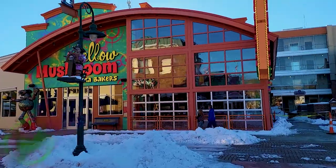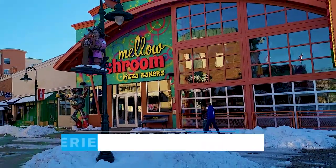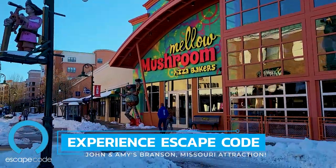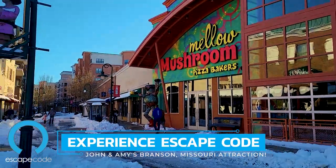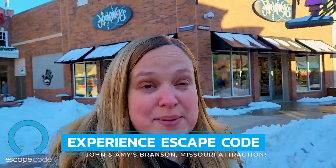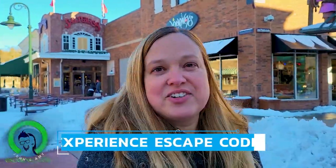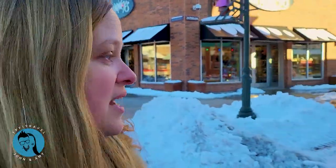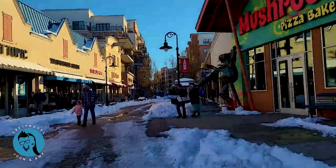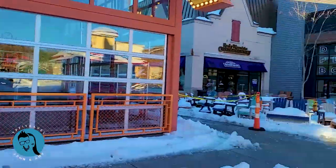We have a Mellow Mushroom if you want a little pizza action. They've got a great little mascot right there and some great specialty pizzas. There are gluten-free pizza options if you need that, and just a lot of great options for different kinds of toppings if you have a pizza lover in your group.